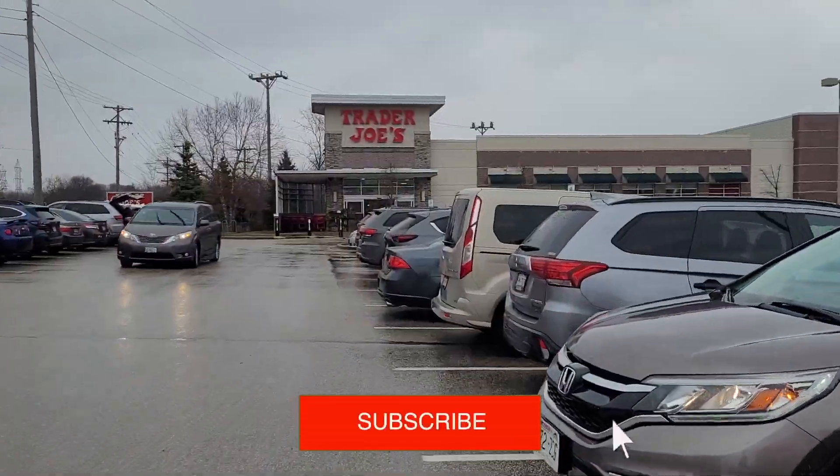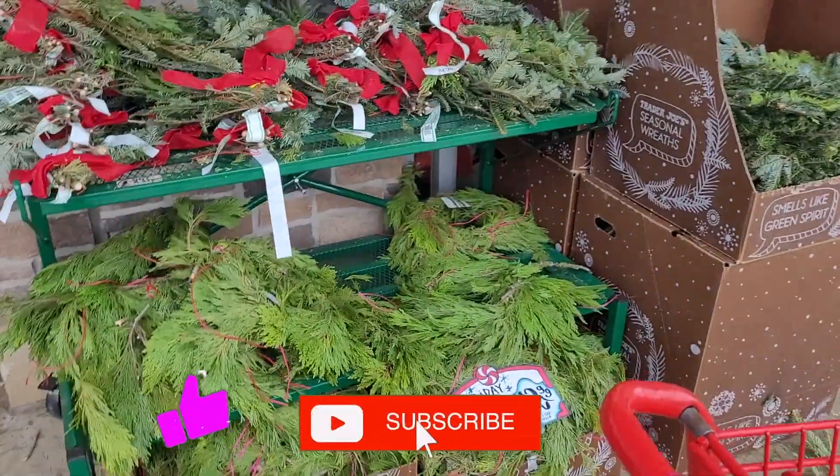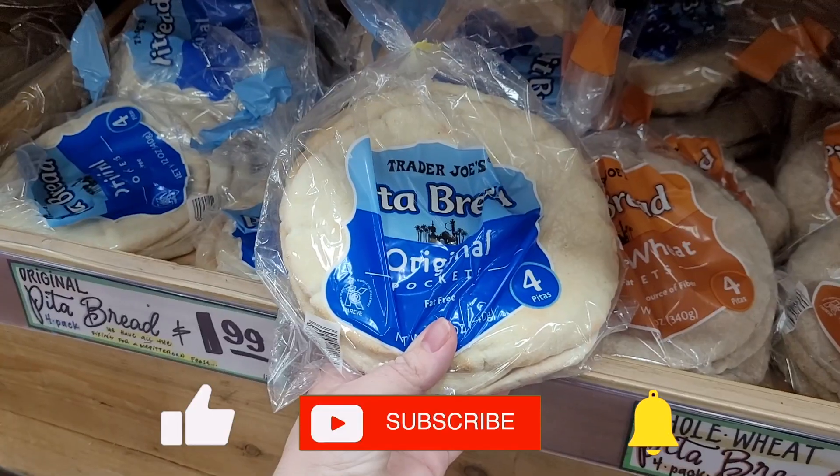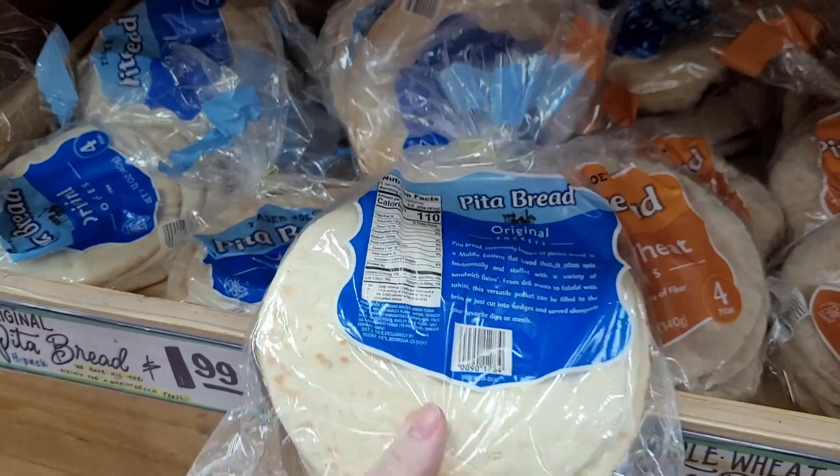Hi friends! I had a really bad cold last Friday, but there was one thing I couldn't miss — running to Trader Joe's to grab a new item I had to check out for you.